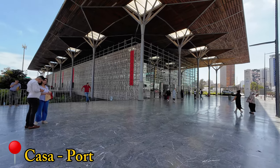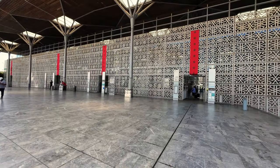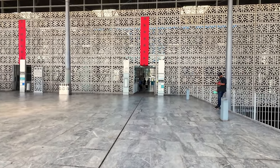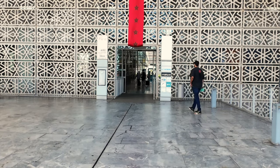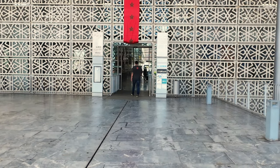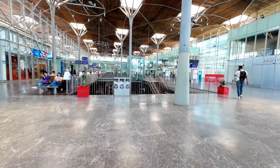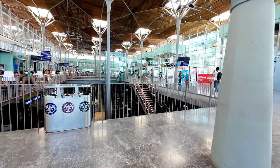Hi and welcome to Casa Port, the secondary railway station in Casablanca, from where several local and regional trains depart to destinations such as the airport or El Jadida, our destination for today's trip. Similar to Casa Voyageur, this station was recently fully modernized, bringing it up to par with modern European train stations.